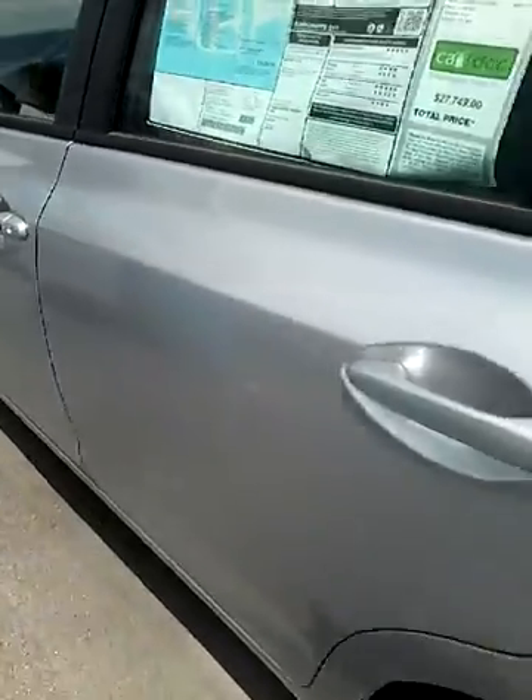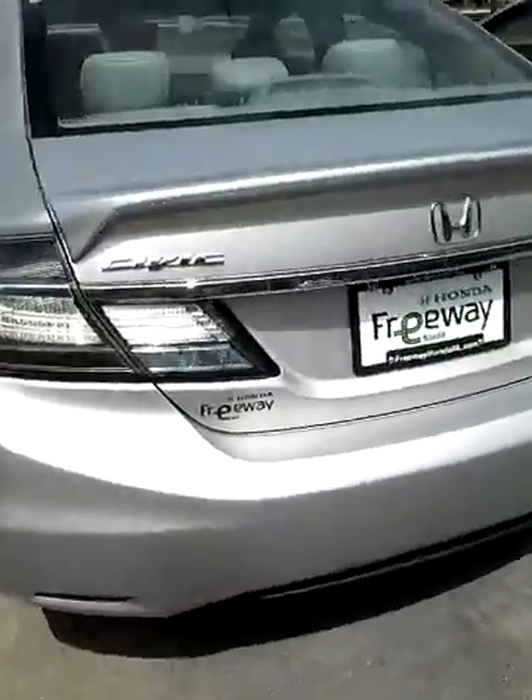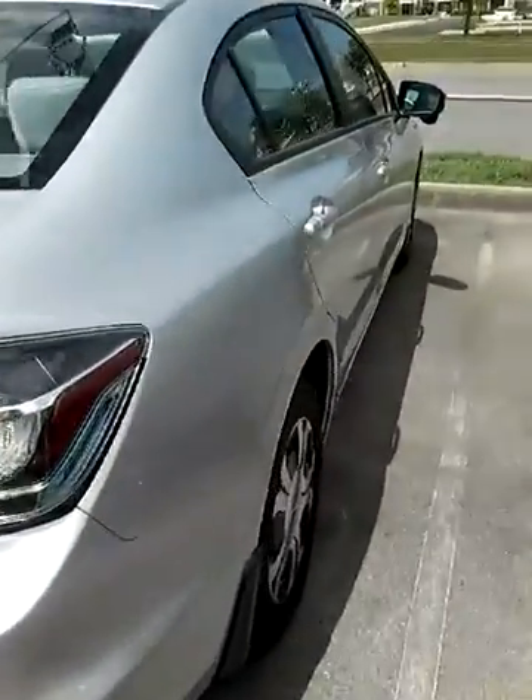Next week we should be getting in Accord Hybrids. Those are going to be 2017 models. So if you're interested in those, please let me know.